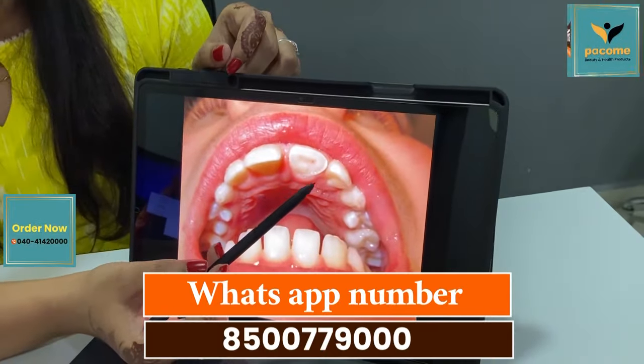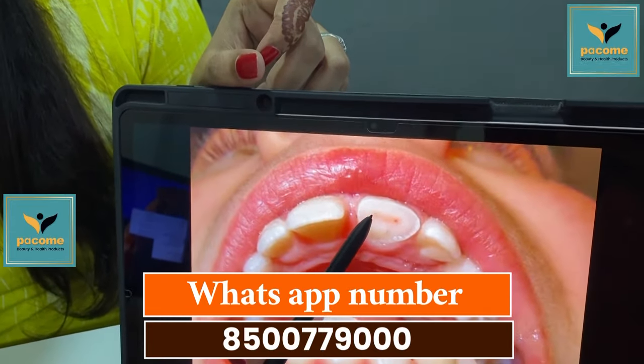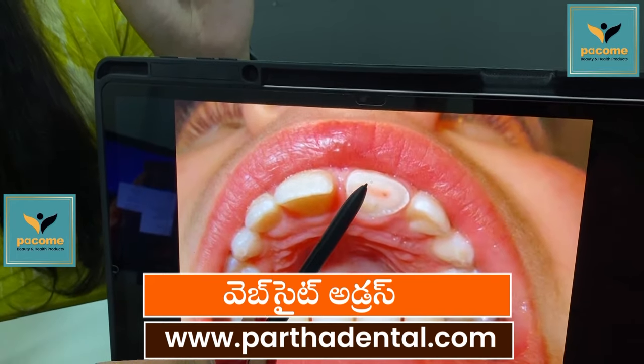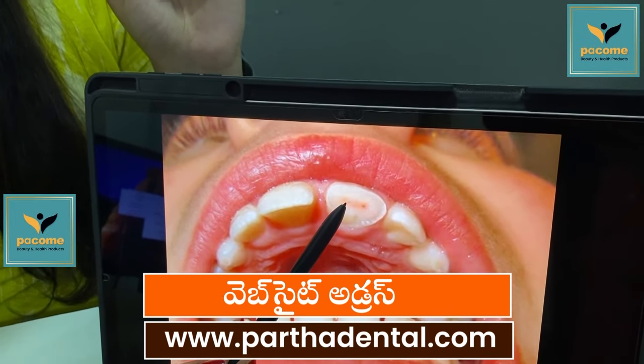There are some cases that are going to happen. If we have any type of cement, we will take a look at the root canal treatment.